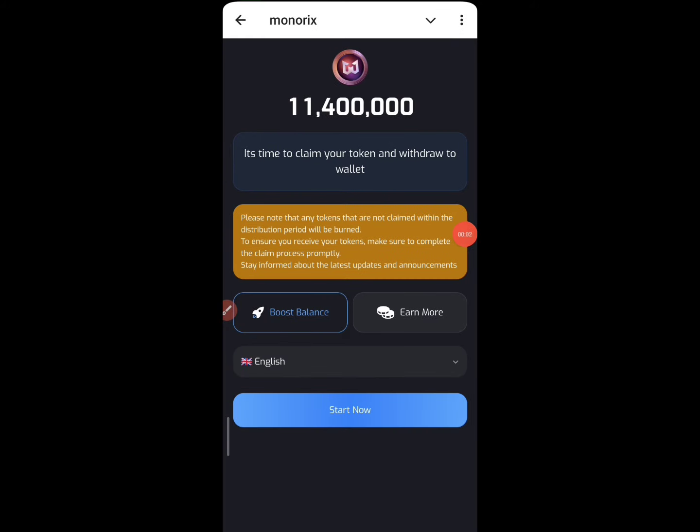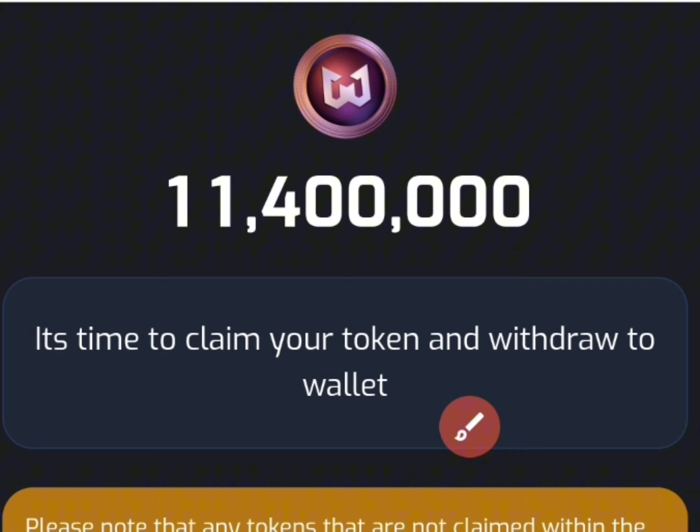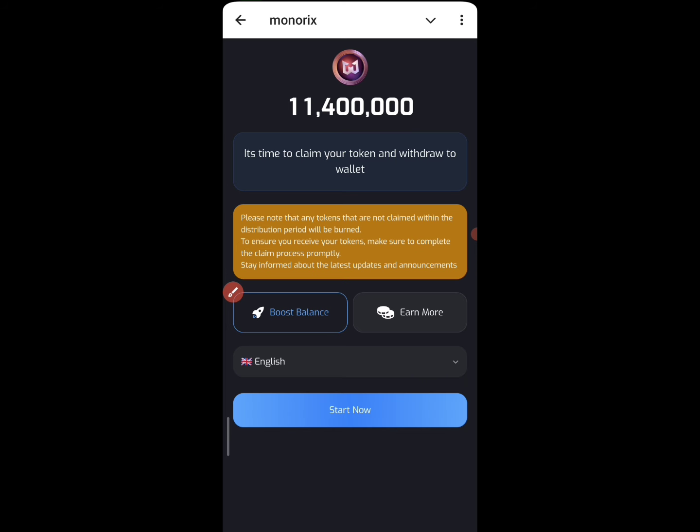Welcome back to the video. In this video I've been talking about the withdrawal process for the MRS project right now. If you currently check, it is time to claim your token and withdraw your wallet. We all know airdrops are something that you need to be patient about, and also try to check out the ones that are going to be legit and profitable.